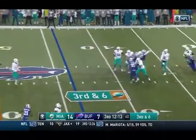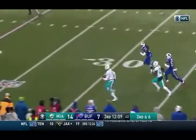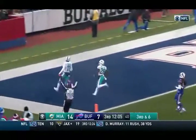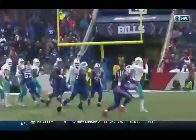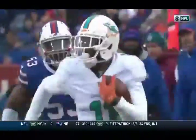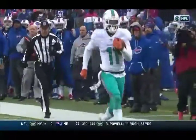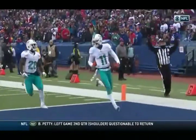Moore looks left — that's complete, that's a first down. And Moore for DeVante Parker down the sideline for the touchdown. Moore is staring down to his left, then he picks up Parker who's on a drag route from right to left. He hits him in stride, and the Bills with a missed tackle allows Parker to get free. He strides it out down the sideline, 56 yards.